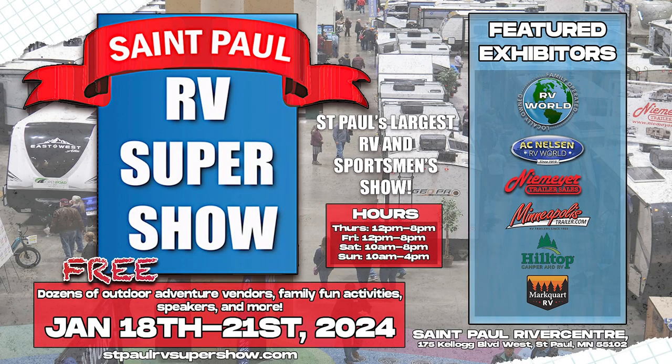These products and many more will be available at the St. Paul River Center RV Show, January 18th through the 21st. And it is free admission — we'll see you there.